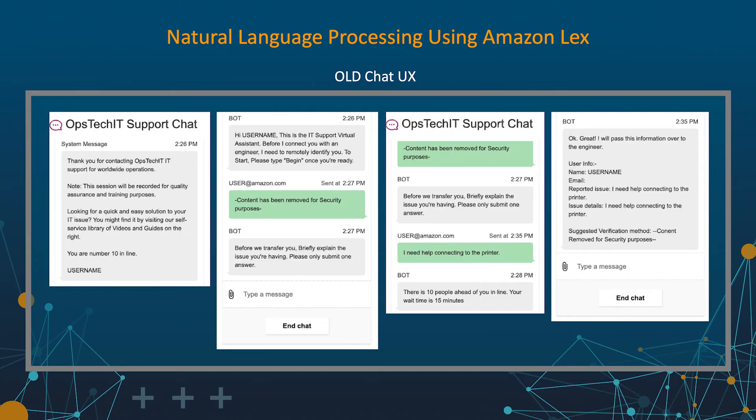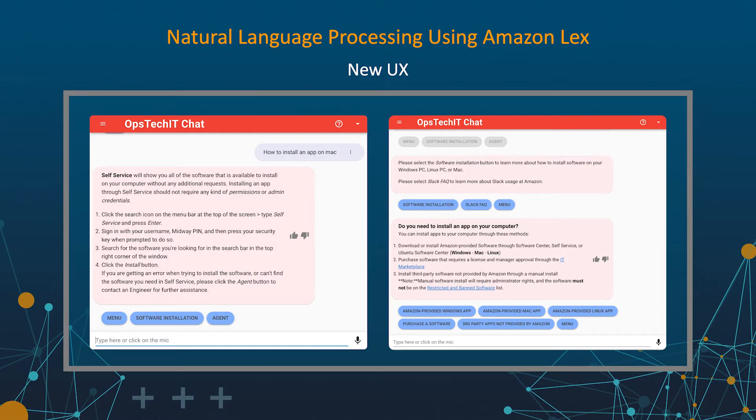The previous tool lacked the ability to provide self-help and required the customer to chat live with an engineer. It had no multimedia support, no automated remote identity verification, and required the user to wait in a queue if no agents were available. A typical interaction with IT could take as long as 30 minutes, including up to 15 minutes on hold, 5 minutes remotely identifying the user, and 10 minutes to actually resolve their issue. The new tool allows for deflection of contacts to self-service, reducing wait times for other users. The new tool provides a more engaging user experience with rich text and multiple ways to interact, and saves engineers an average of 5 minutes per live contact through automated remote identity verification.